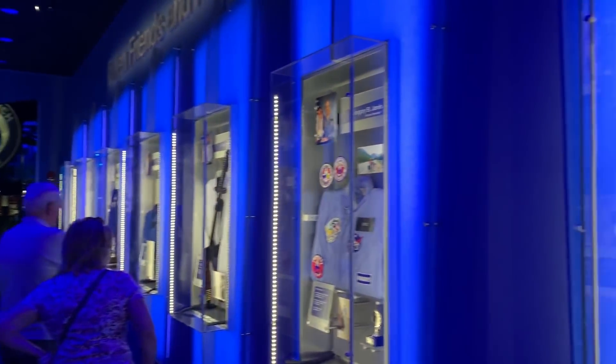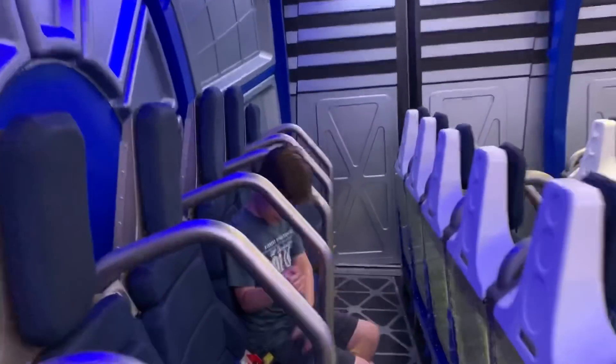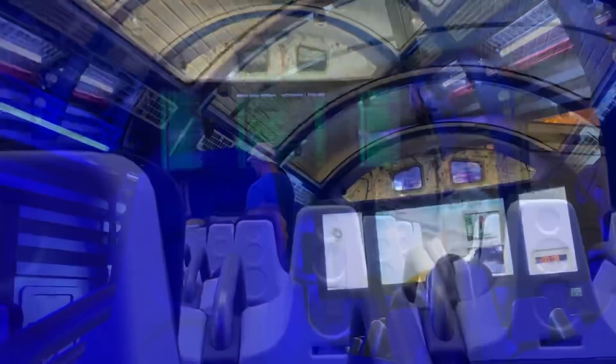Along with that you've got the Space Shuttle Launch Experience, which is a simulator — you sit down and it's almost like a ride at an amusement park.